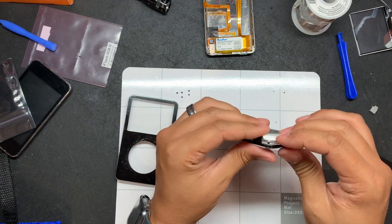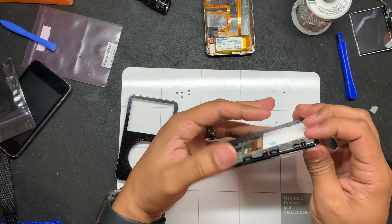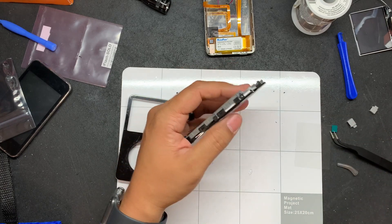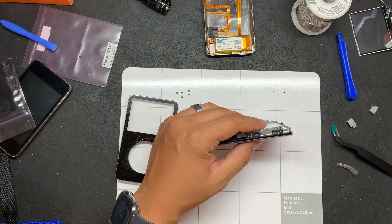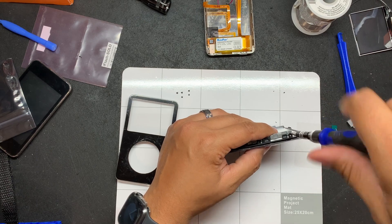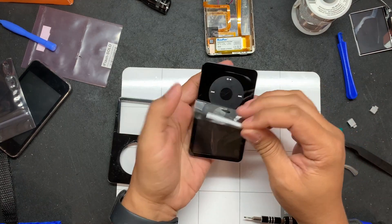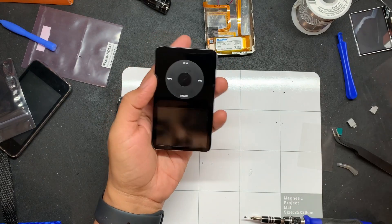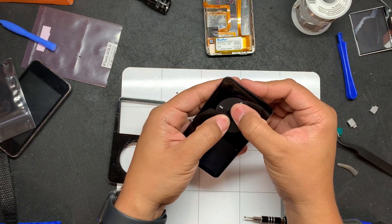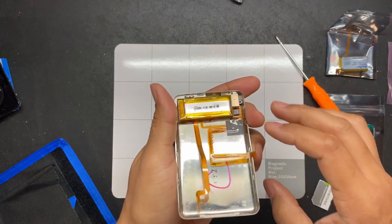Warning: if your center button falls off, make sure you put it in correctly because there's only one way it goes in. If you don't put it in correctly you're going to have problems pressing the center button. Now just test to make sure all the buttons are clickable.